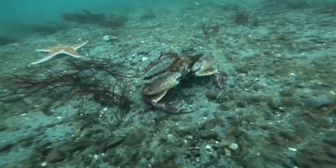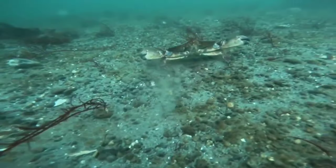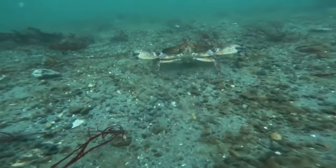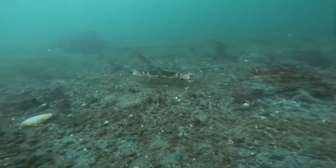Crabs have teeth in their stomach. If you look at a crab at a glance, you will only see its shell, antennae, legs and claws. However, if you turn the crab's body over, you will see that their stomach has teeth.